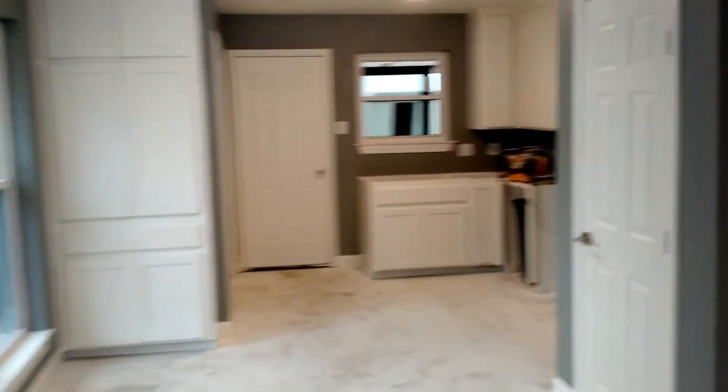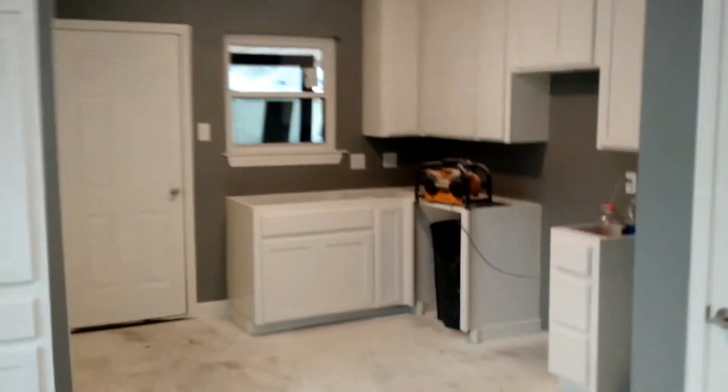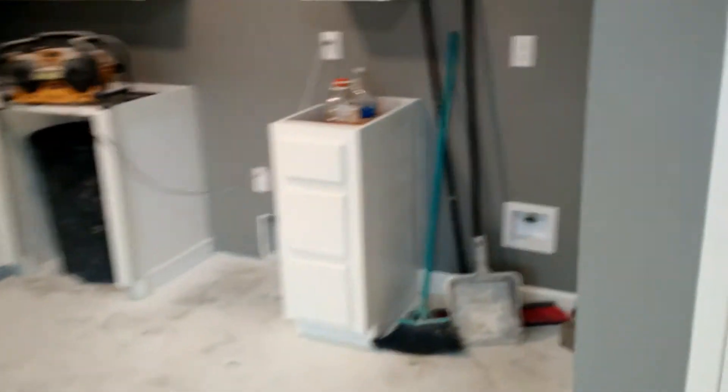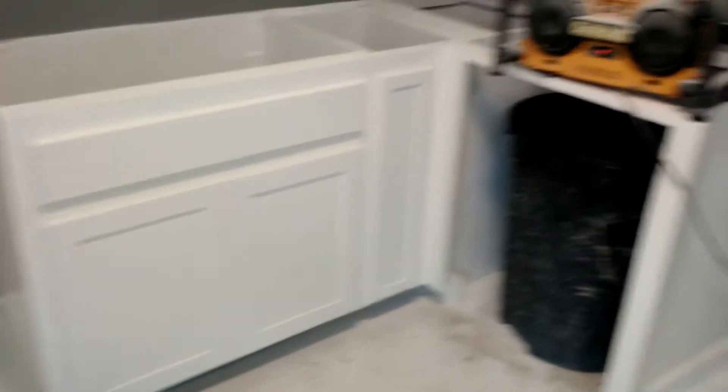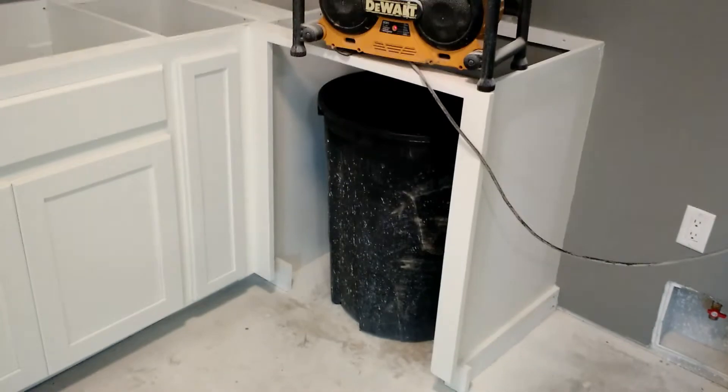Going into the kitchen. There's the spot for the fridge with the water outlet. Gas range. Upper cabinets. Microwave is going to go there. Sink. Garbage disposal or dishwasher where the trash can is.